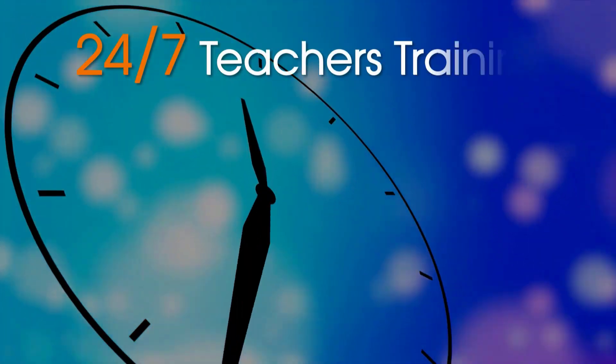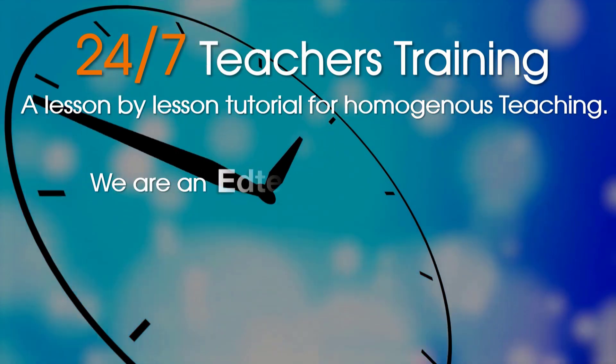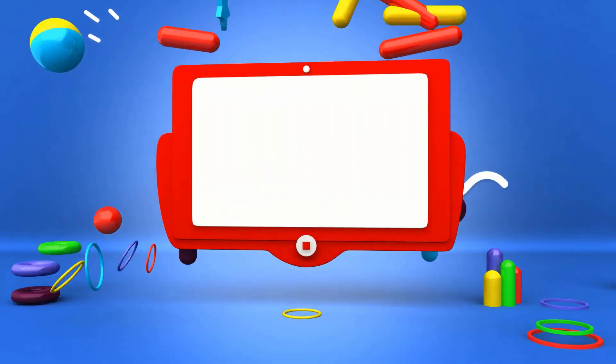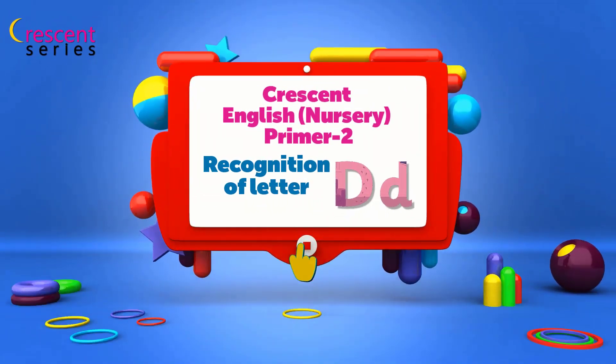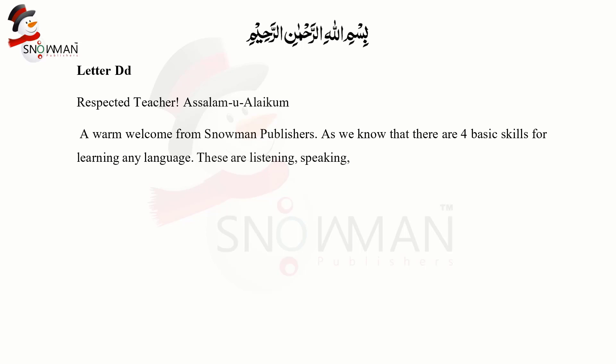Welcome to 24/7 Teachers Training, a lesson-by-lesson tutorial for homogeneous teaching. We are an editor textbook publisher. Assalamu Alaikum, a warm welcome from Snowman Publishers. As we know, there are four basic skills for learning any language: listening, speaking, reading, and writing. This informative video focuses on these skills so that children get maximum exposure.